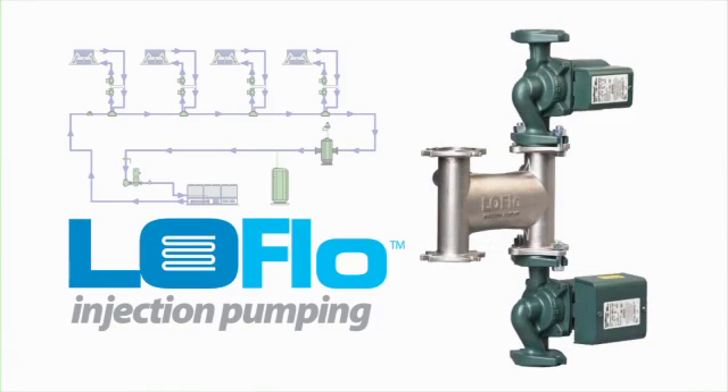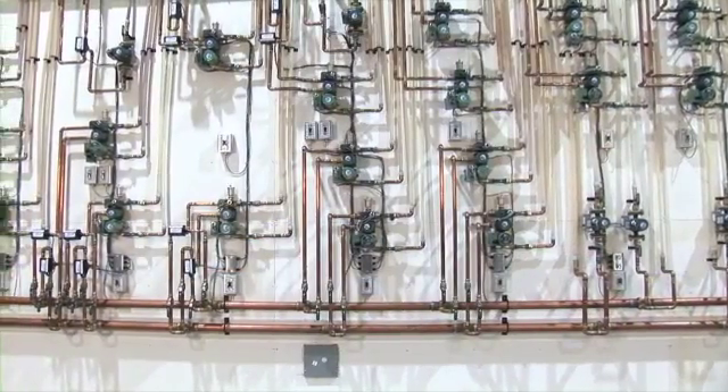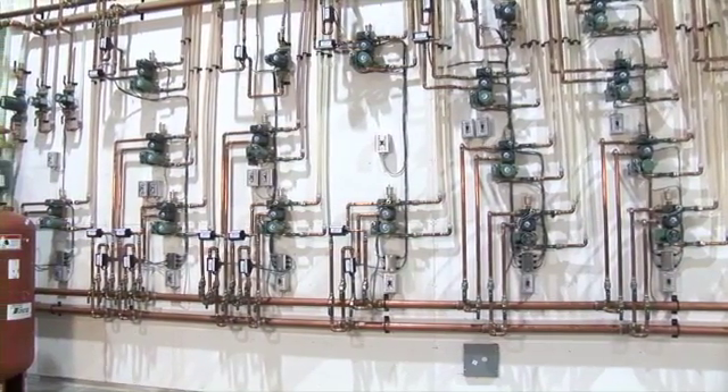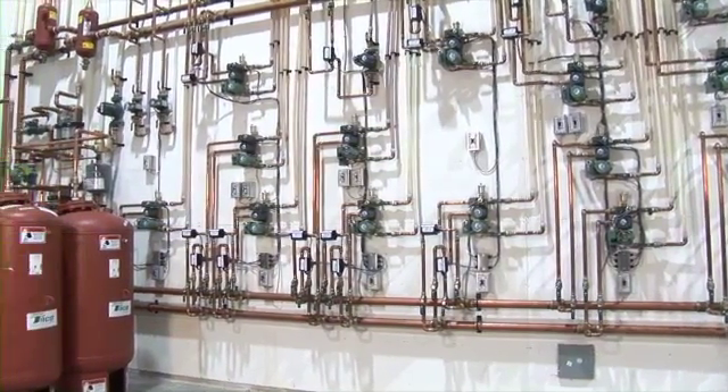The TACO low-flow system is a single-pipe low-temperature water system that circulates chilled water and mixes it to the proper temperature at the point of use. It uses the same time-tested technology of injection pumps, used successfully in radiant heating systems for many years.